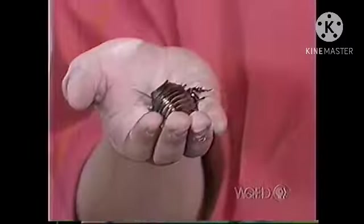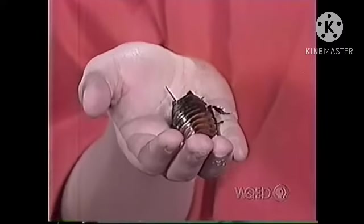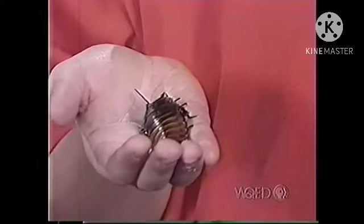This is my friend Sid. He's a Madagascar hissing cockroach. You probably won't find him around your house or school, but you might find ants, beetles, ladybugs, or spiders.